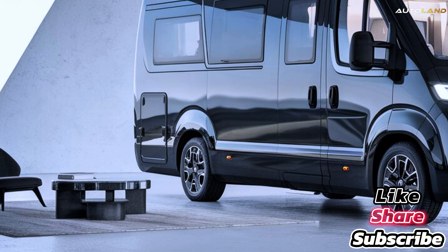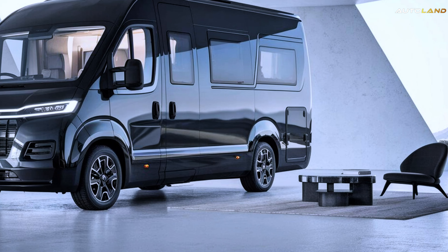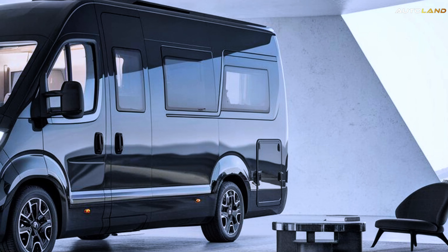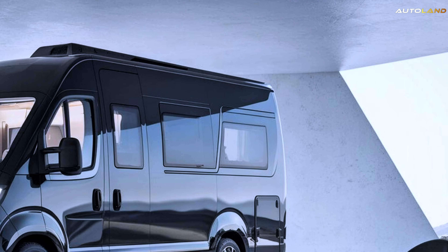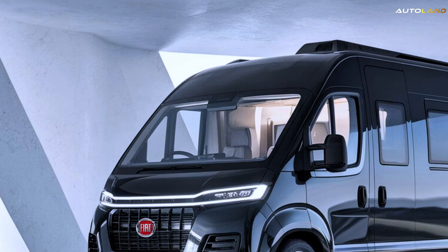Let's start with power and performance. The 2025 Fiat Ducato packs a punch with its state-of-the-art 2.3-liter multi-jet 2 engine, delivering up to 220 horsepower. It's built to handle long journeys and varied terrains with ease.